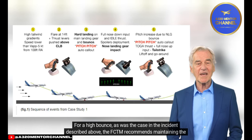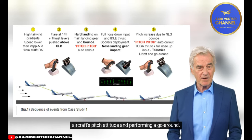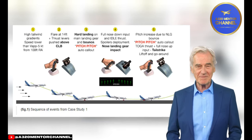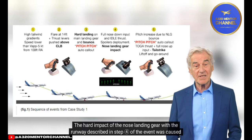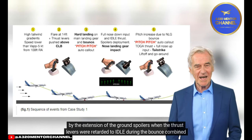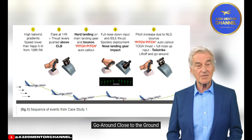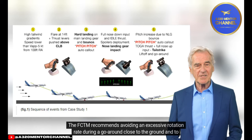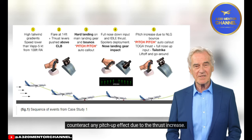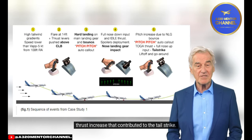Bounce Management. For a high bounce, as was the case in this incident, the FCTM recommends maintaining the aircraft's pitch attitude and performing a go-around. The hard impact of the nose landing gear described in step 4 was caused by the extension of ground spoilers when thrust levers were retarded to idle during the bounce, combined with a full forward stick input. The FCTM also recommends avoiding an excessive rotation rate during a go-around close to the ground and counteracting any pitch-up effect due to the thrust increase. It was the full back stick input, combined with the nose landing gear bounce and thrust increase, that contributed to the tail strike.